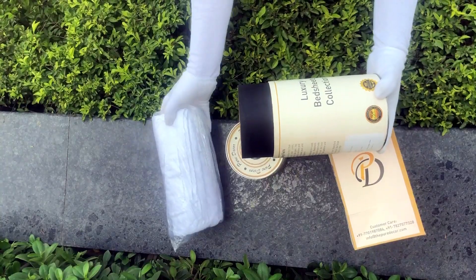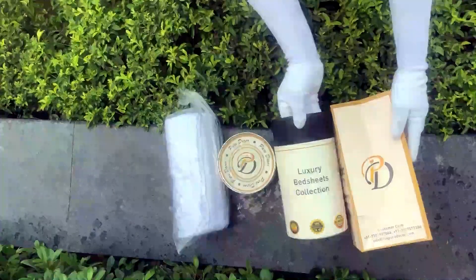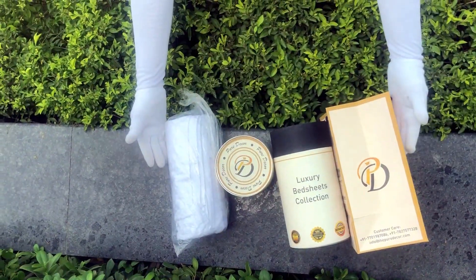Here at Pure Decor, we understand the importance of packaging, thereby serving you a perfect product with a perfect packaging.